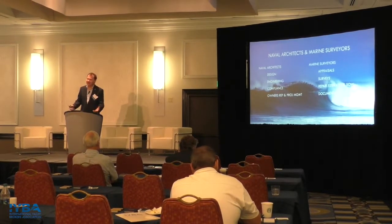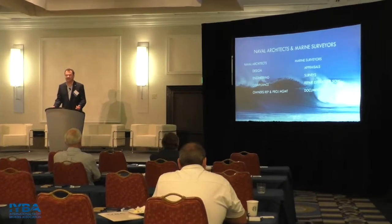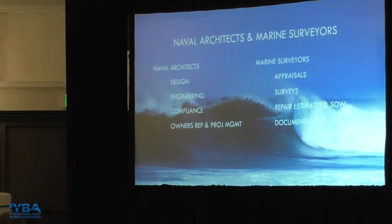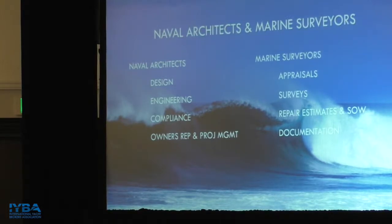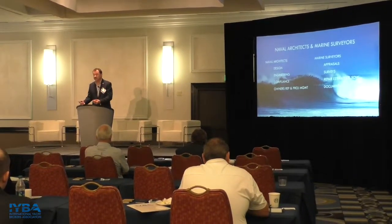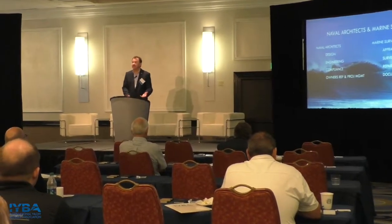All of you are doubtless familiar with marine surveyors — you get a surveyor involved in pretty much every sale. Sometimes there's confusion about what differentiates marine surveyors and naval architects. Naval architects are concerned with design, engineering, and the technical end of things. Marine surveyors are more aimed at appraisals, valuations, and working on paperwork to close a sale. The way I like to think about it: a marine surveyor will tell you what needs to be changed; a naval architect will tell you how to do that change.